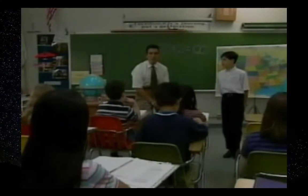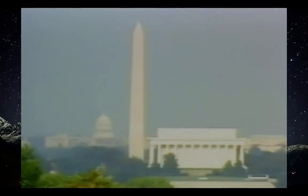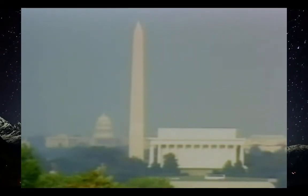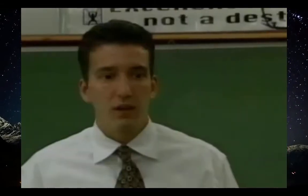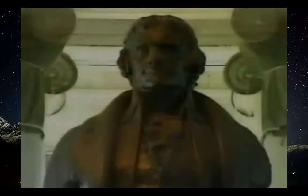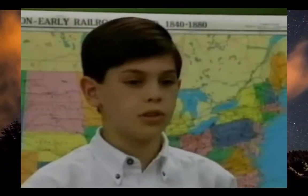Did George Washington have all this help? No — there wasn't even a White House when George Washington was president. Many things about the president's job have changed since the first president. All around Washington DC are monuments to presidents that have helped change the nation and the job the president does. Michael, did you see any of these monuments? Yes, I saw the Jefferson Memorial.